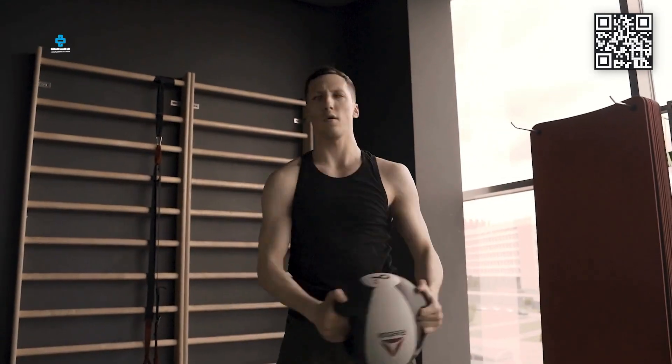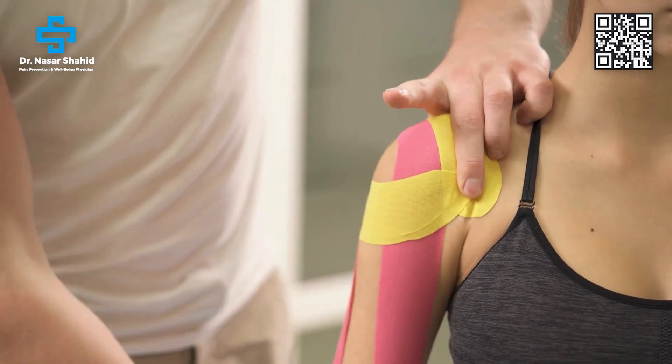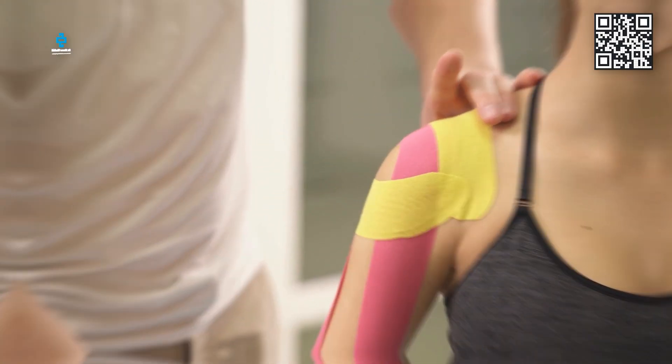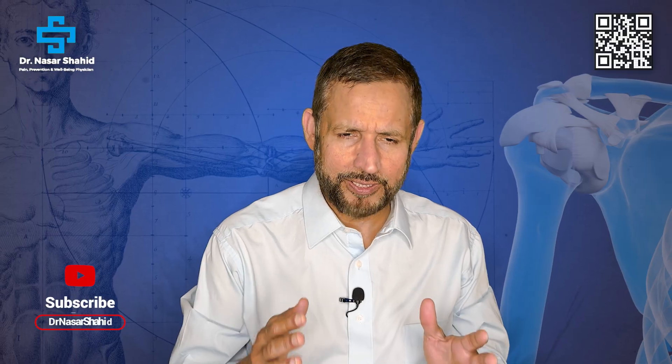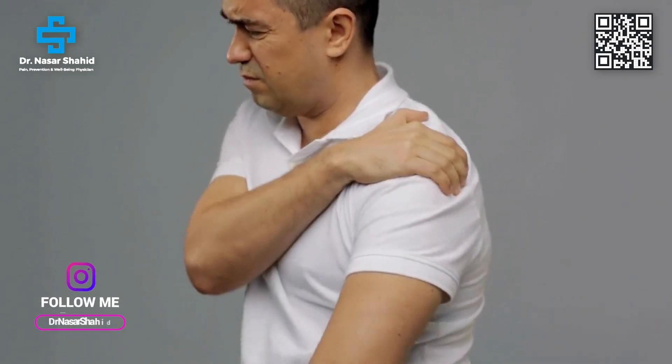Keep going a little further each day until you get complete range of motion without pain — and that's it. These are very simple exercises. If you go to a physical therapist, learn the exercises, because going every day becomes harder and is not convenient. Whenever you have a good physical therapist, try to learn these exercises so you can do them at home. That is the endpoint — all other procedures are basically means to this end.